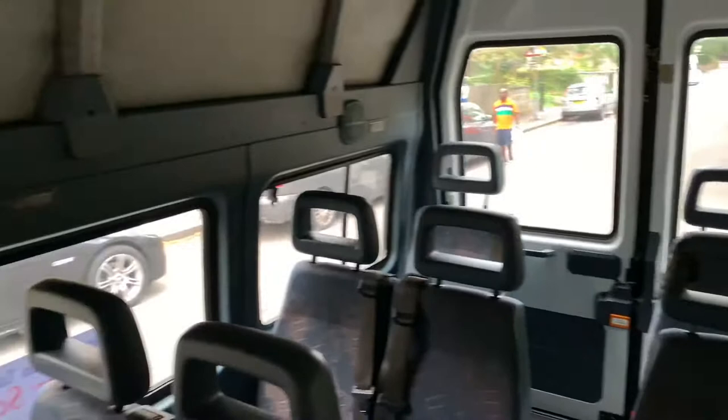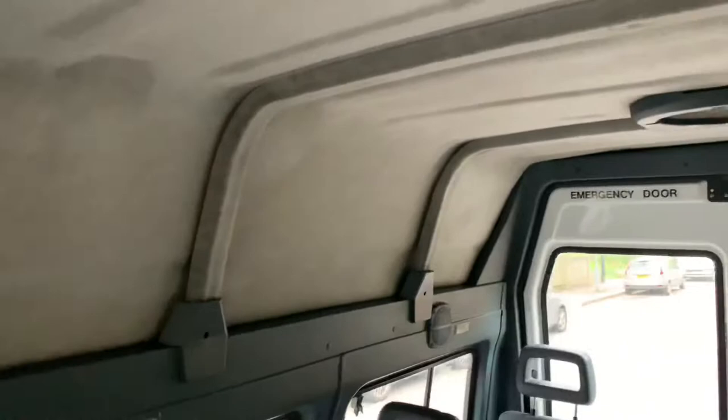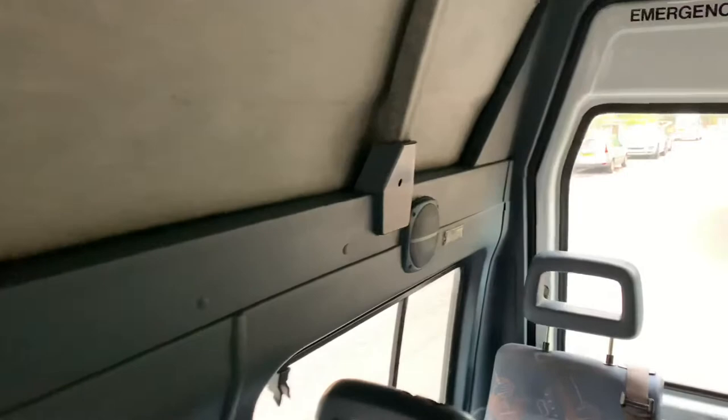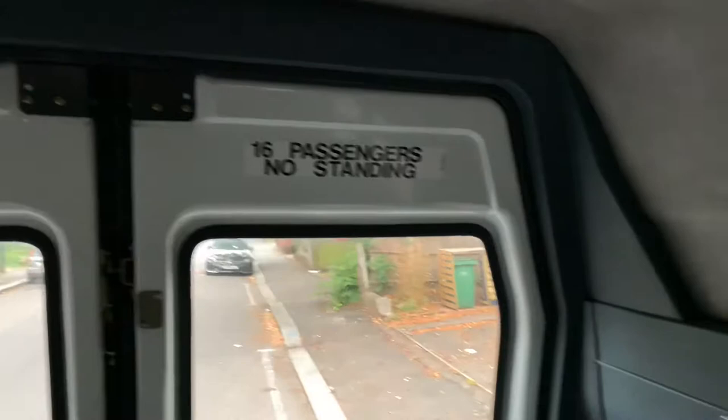There are various different features that make this minibus very unique. One of the biggest features I like is the very high roof. I'm fully standing up and there's still more room, which is not something I can say of every minibus. In the rear it's carpeted; obviously there are a lot of things that don't work — the lights don't work, not sure about the speakers. Nice big rear windows, 16 passengers, no standing, and then a large fan.